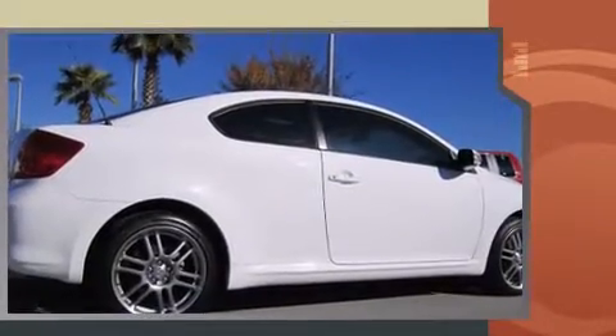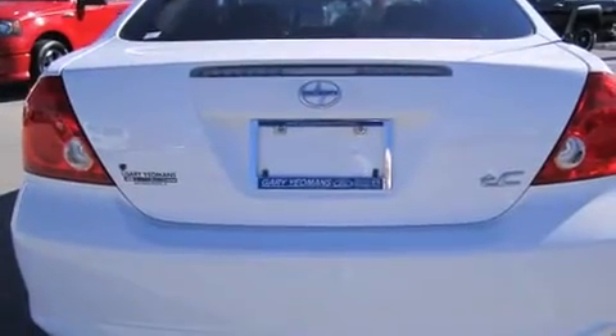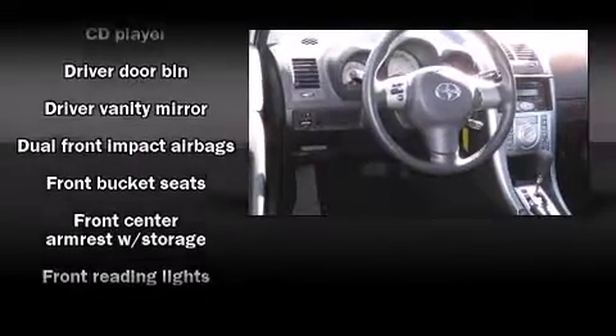Top features include remote keyless entry, front and rear cup holders, a tachometer, adjustable headrests in all seating positions, power moonroof, turn signal indicator mirrors, and one-touch window functionality.